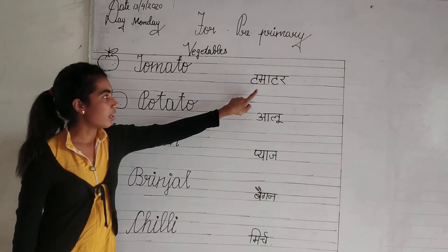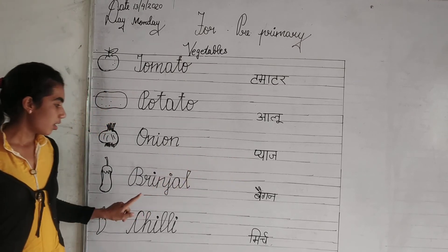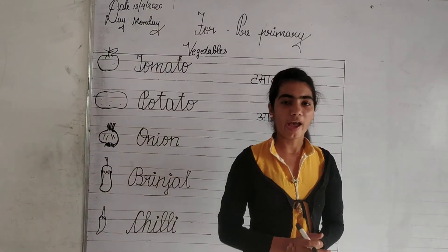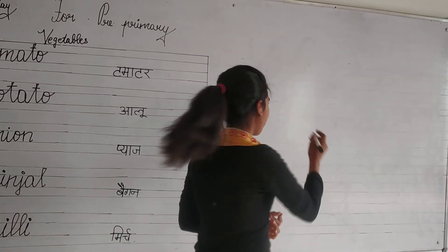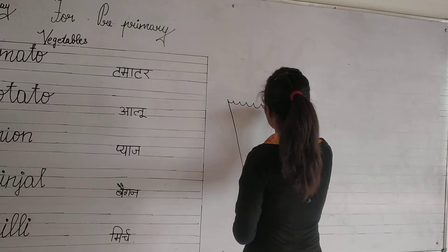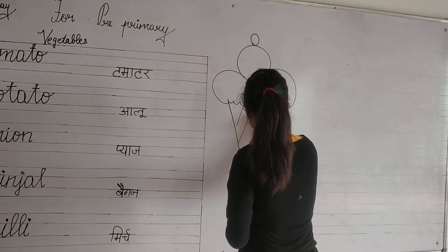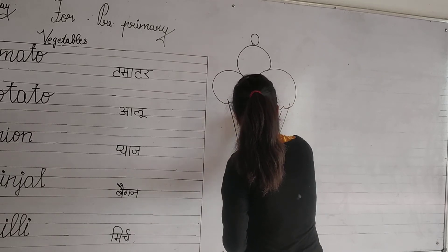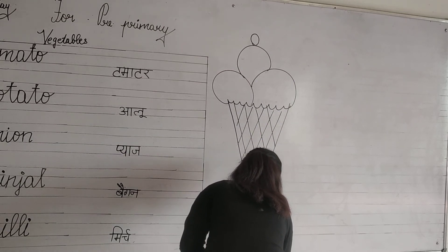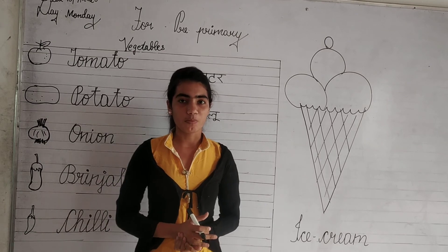Tomato means tomato. Potato means aloo. Onion means piyaj. Brinjal means baingan. Chilli means mirch. Now your homework is you have to draw an ice cream. Bye bye. Take care.